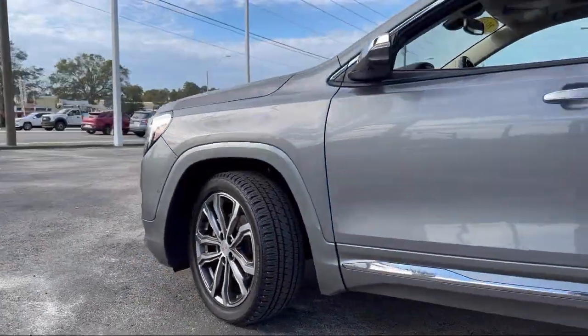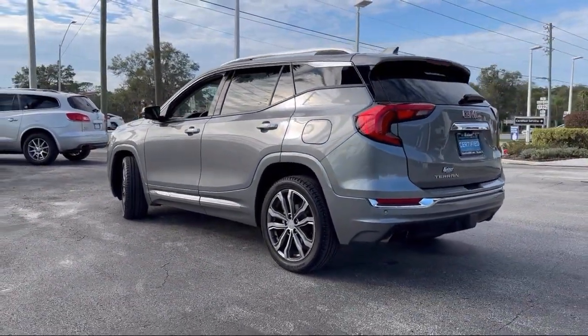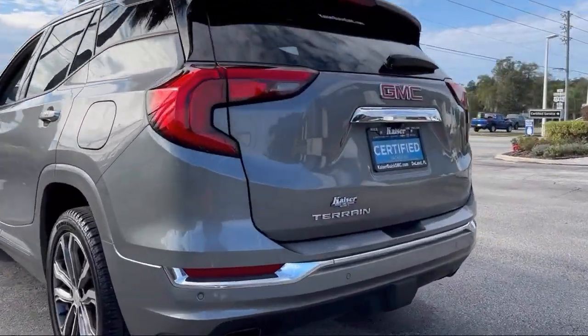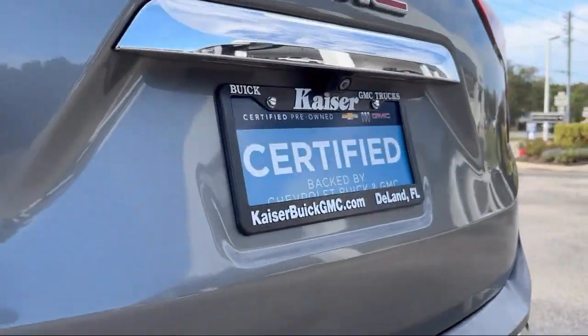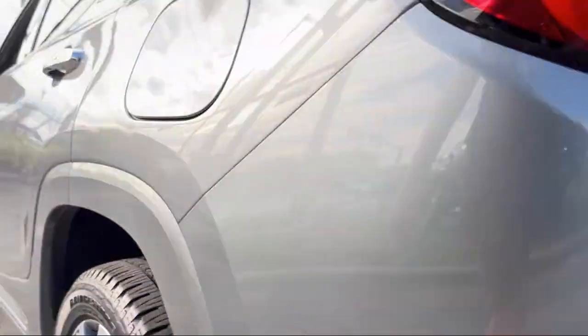It also features a following distance indicator, lane keep assist with lane departure warning, forward collision alert, keyless entry, garage door transmitter, roof rack, and rear view camera — and has less than 50,000 miles on the odometer.